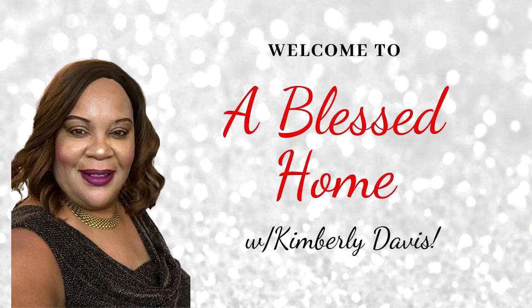Hello everyone, this is Kimberly here. Welcome to A Blessed Home with Kimberly Davis.